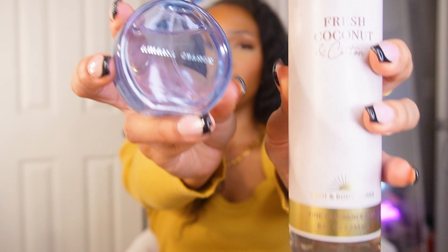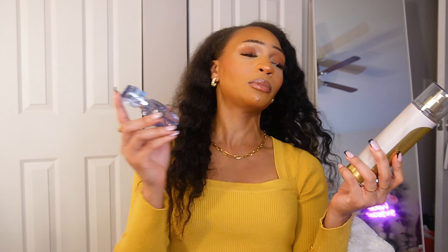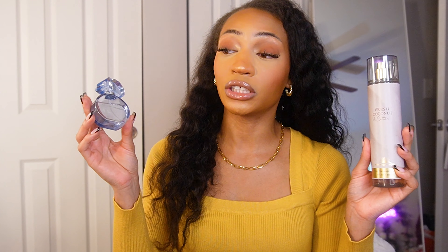When I smelled the coconut in there I knew I wanted to pair it with Ariana Grande Cloud, which a lot of people say is a dupe for Baccarat Rouge — but I get fresh coconut from it. So if you want to smell like a fresh, soapy coconut, Cloud and Fresh Coconut & Cotton are a perfect match. Together they smell like you're washing your sheets and a coconut spilled on them — fresh cotton, laundry detergent with a hint of creamy coconut.